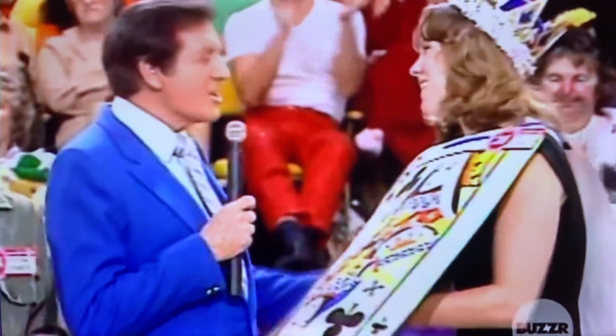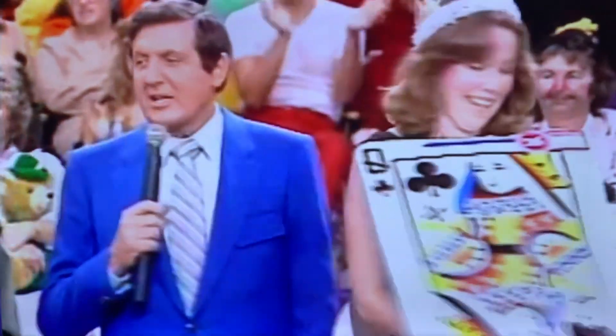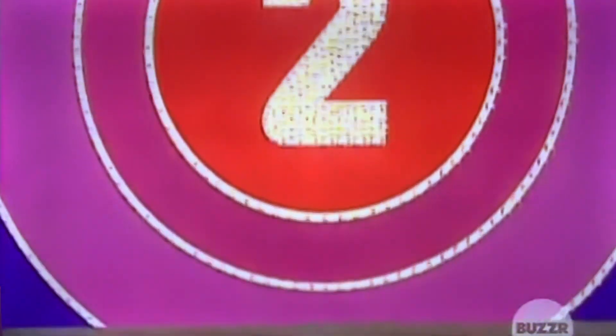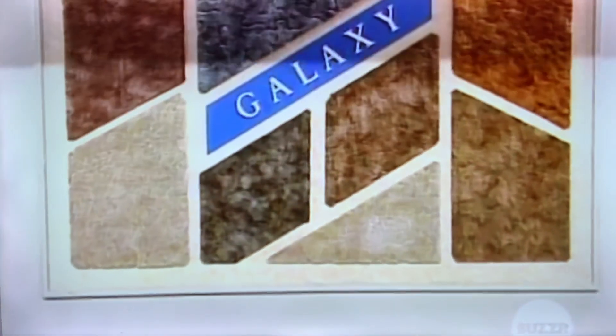Thank you very much, Tracy. You took door number two. All right, we're going to take a look at door number two. You traded away an awful lot of good stuff. The cameras?